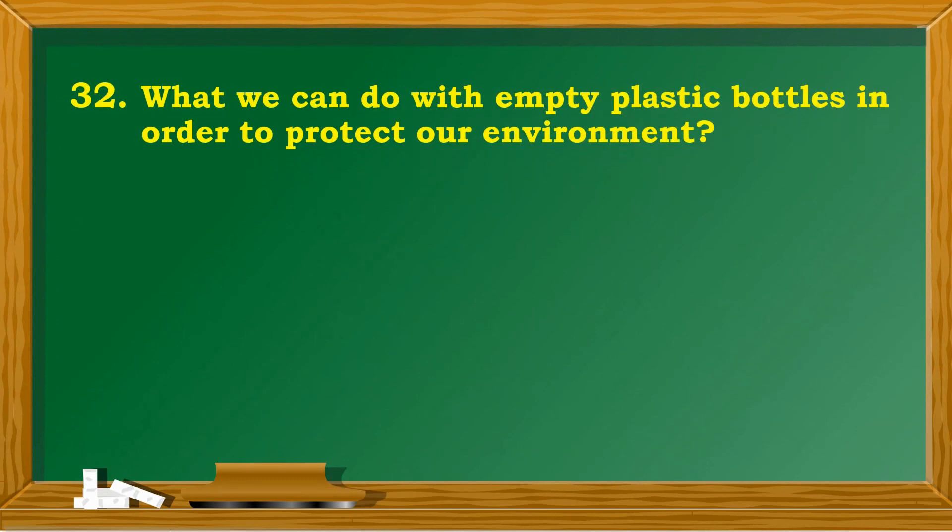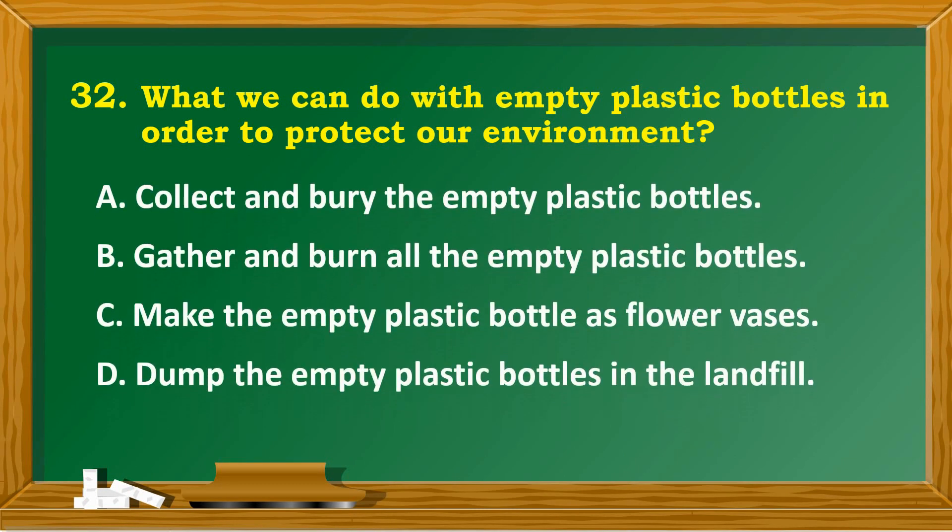What can we do with empty plastic bottles in order to protect our environment? A. Collect and bury the empty plastic bottles. B. Gather and burn all the empty plastic bottles. C. Make the empty plastic bottles into flower vases. D. Dump the empty plastic bottles in the landfill.